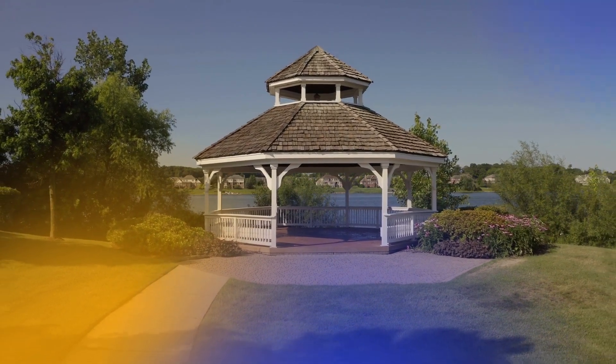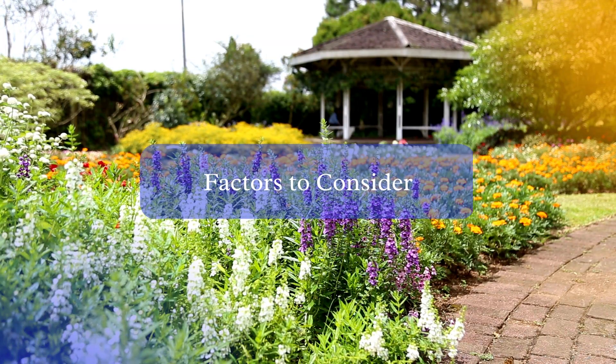But can it be left up year-round? When deciding whether to leave a gazebo up year-round, there are several important factors to consider. These include weather conditions in your area, materials used to construct the gazebo, and quality of the gazebo.